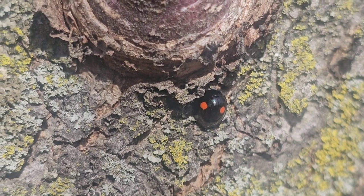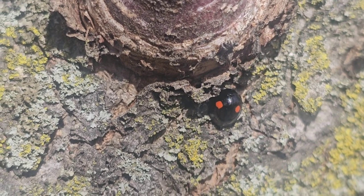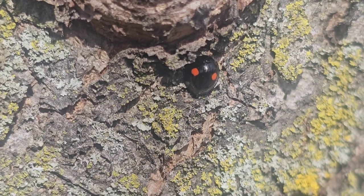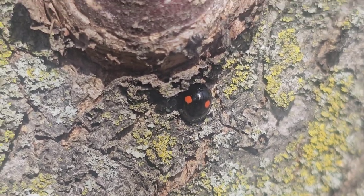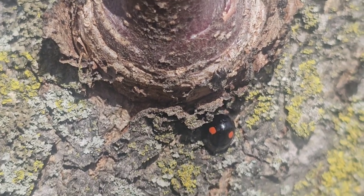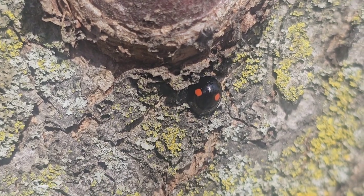He is usually out here eating scale, aphids, mealybugs, and other pests in your orchard. So we're going to leave this guy alone for now and come back at a later time. I hope you guys learned something today.